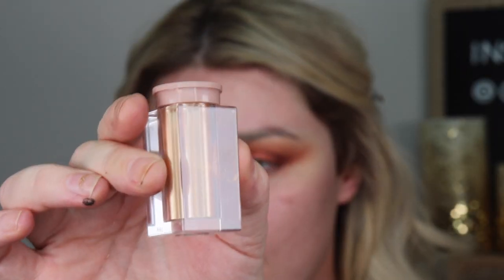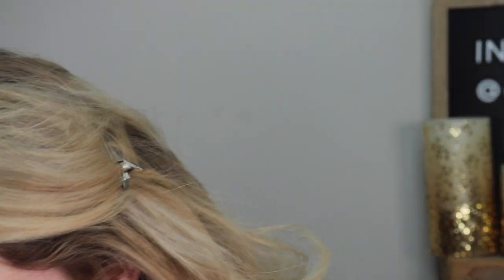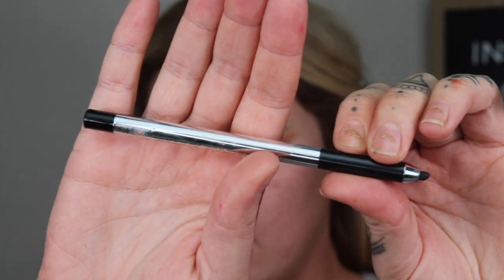I'm going to take these loose pigments from KKW Beauty in the shade bronze, shake them up a little, get it on my finger, and pack that right in the center of the lid. Then I'm going to go in with the black eyeliner — I'll be using the Marc Jacobs Highliner Gel Eye Crayon in the shade blacker — and create a little wing.